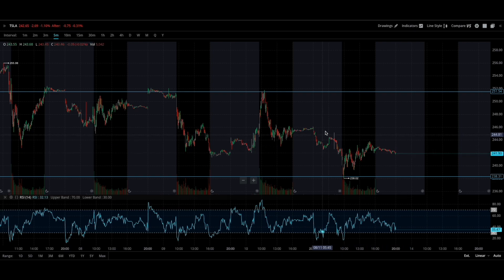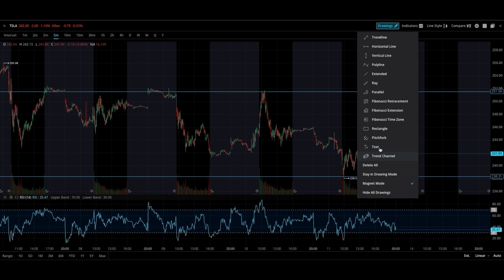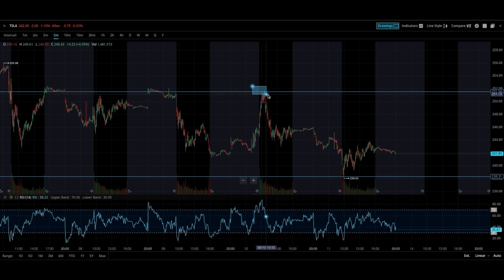I don't want to be a buyer anywhere in between. I want to wait for a move — whether it's retracing back to 240 or going up to 251. If Tesla makes that move this week on Friday, 241 up to 250, that's a 4% move. I'm going to be looking to short anything in the 250 to 251 range until it proves that it can get past these resistance points right here.